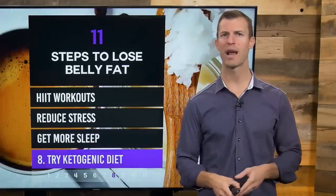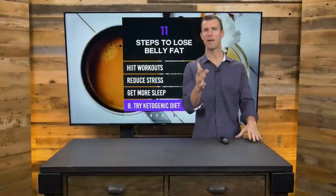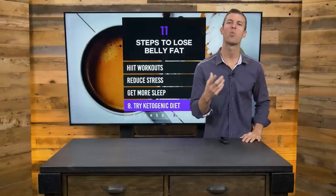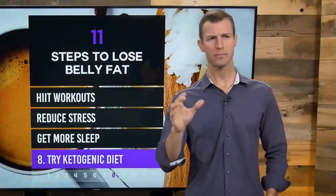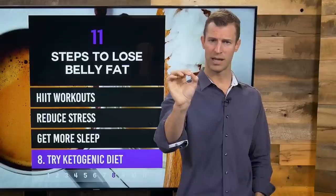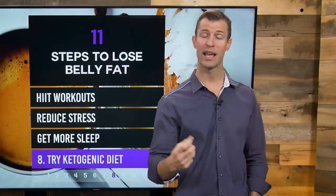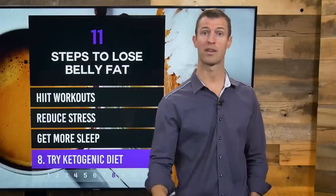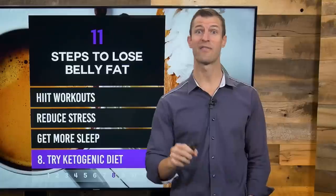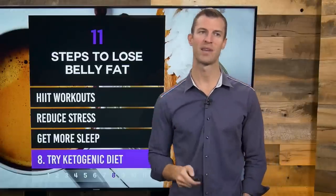Number eight: try a ketogenic diet. This causes your body to switch from being a sugar burner into a fat burner — imagine waking up every morning looking leaner and more fit because your body has been burning body fat even while you sleep. You're eliminating almost all carbs and consuming lots of fat, a moderate to small amount of protein, and a little fiber. During a ketogenic diet, get a lot of coconut oil, avocado, and other healthy fats and oils like wild salmon. Just Google 'Dr. Axe Ketogenic Diet' to find my full article at draxe.com.